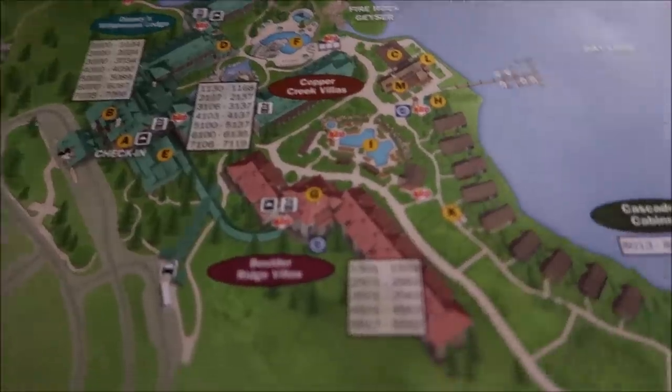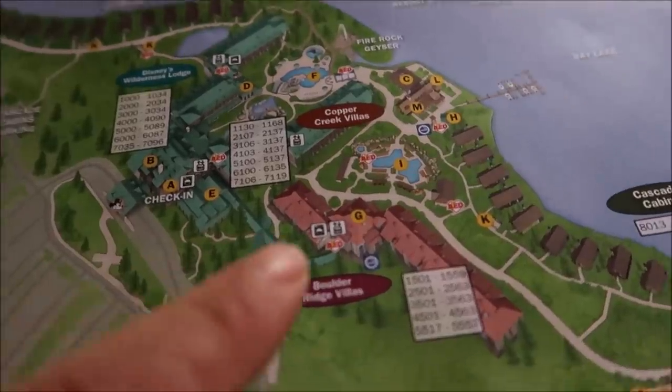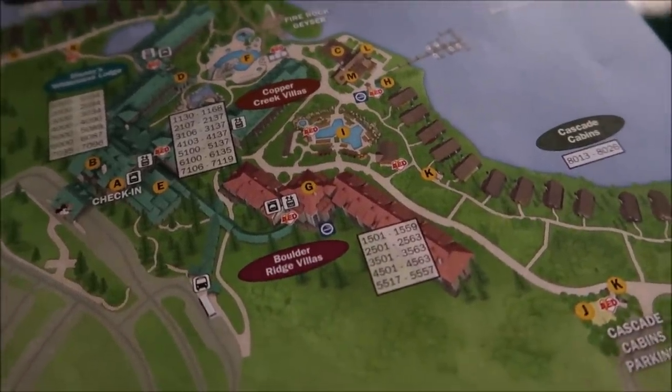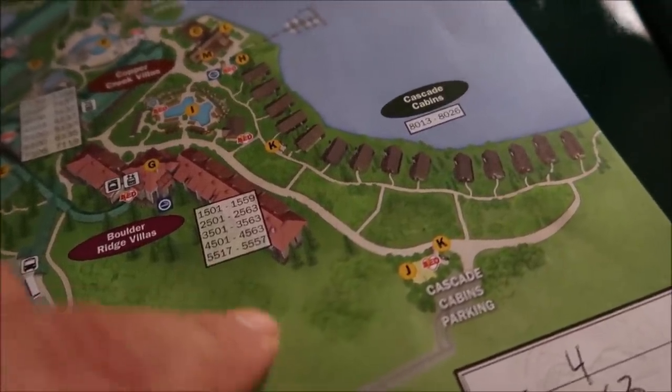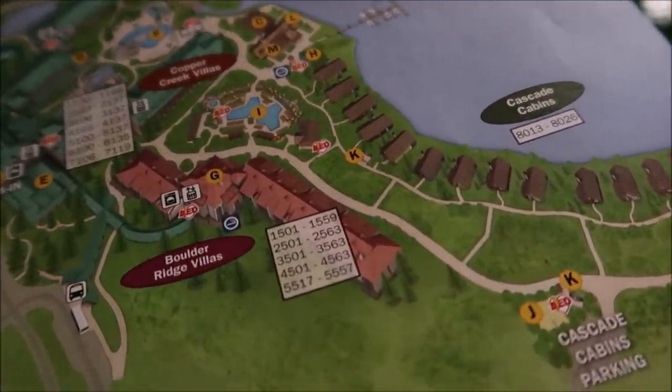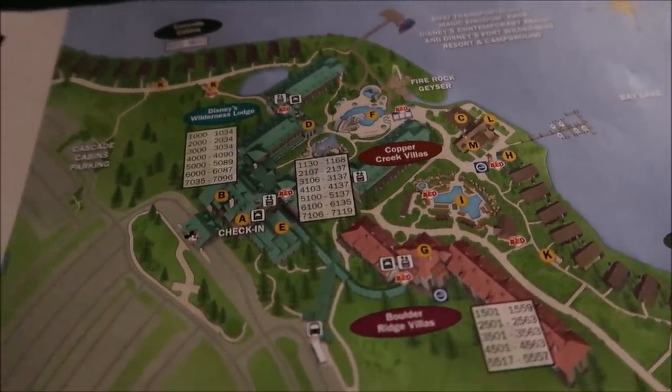Last time we stayed at the Wilderness Lodge we were in the Copper Creek Villas, and this time we're in the Boulder Ridge section. I asked for a room on the highest level and they actually gave me the fourth floor, the very last room at the end — pretty far away from all the hustle and bustle. Normally on vacation you wouldn't want the farthest room, but for a staycation focused on the resort, that's how I like it.